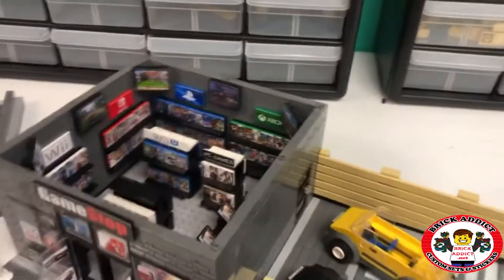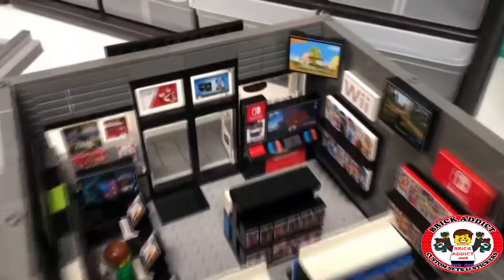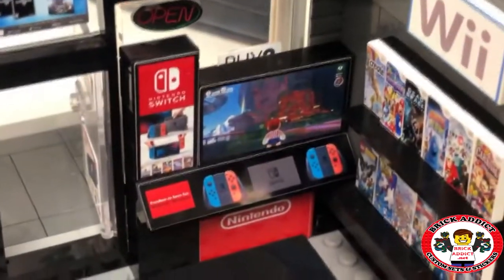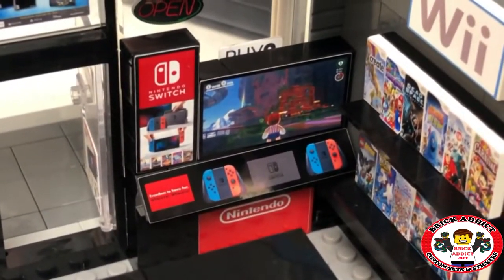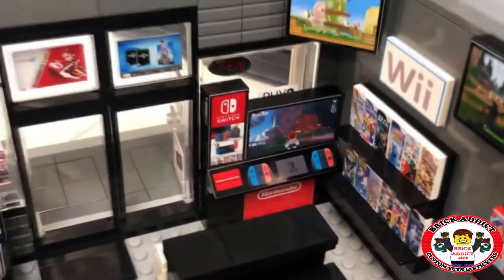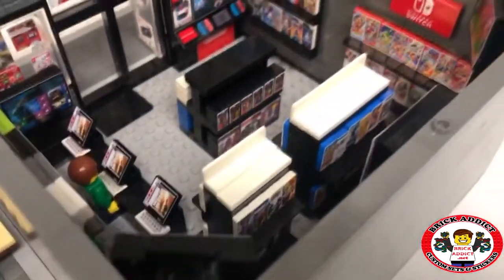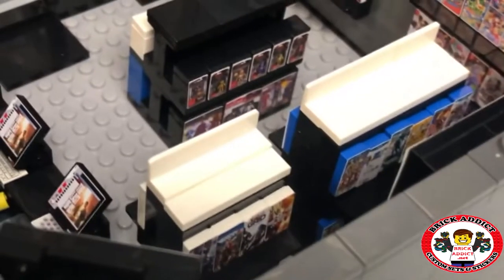So let's spin this all the way around — which is not going to be easy — and show you the front. You can actually play the Nintendo Switch right there. Awesome, love it. And oh hey, there's a back section to all of that.